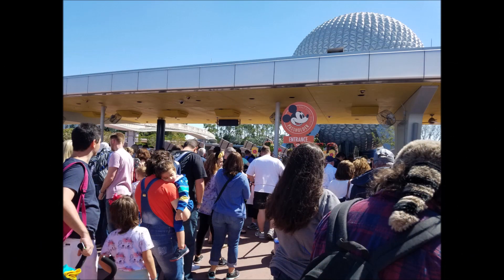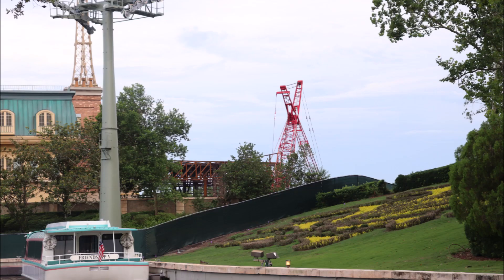Since we're still at Epcot — everybody's always checking on Guardians of the Galaxy, but hardly anybody's checking on the construction of Ratatouille behind France. And that superstructure is coming along really nice.